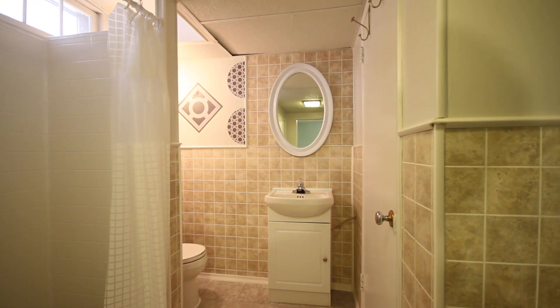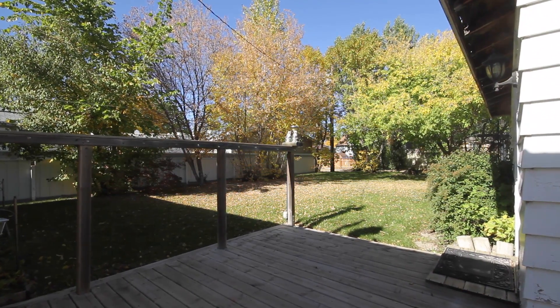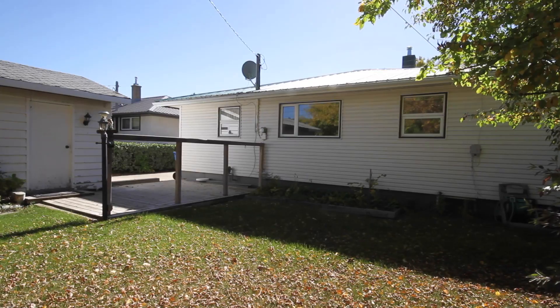The exterior of the home has been updated with seamless metal siding and a metal roof. The single detached garage is insulated, sheeted, and provides more storage opportunities for household items or your vehicles. The yard is nicely landscaped and has a single level deck to enjoy your evenings and days on.